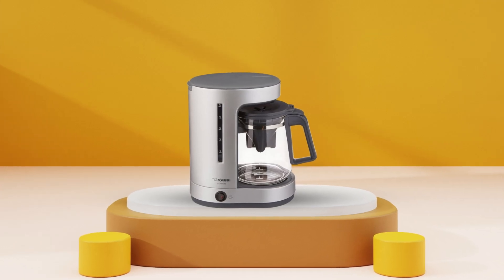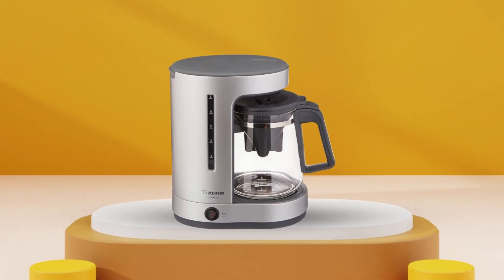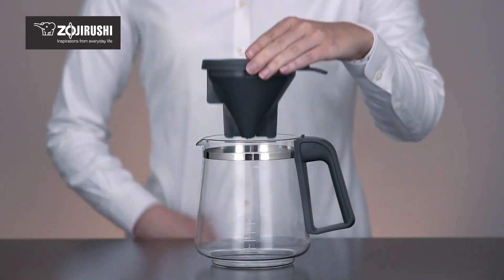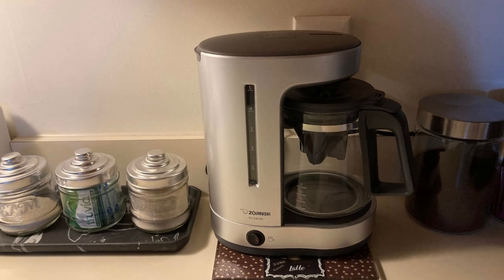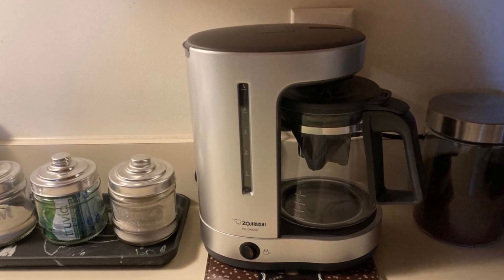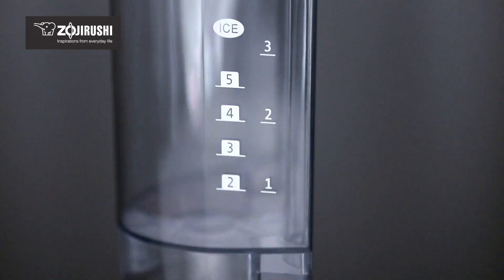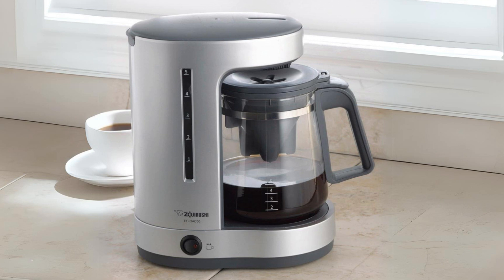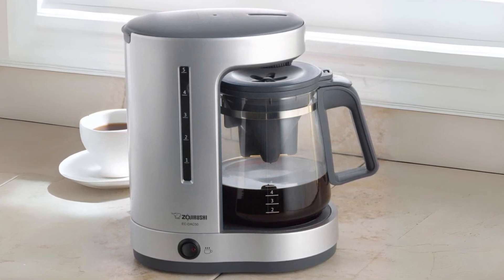The filter's long lifespan — up to two years under normal use — adds to the convenience, reducing the need for frequent replacements. The design of this coffee maker is both sleek and compact. The cone basket is ingeniously housed within the glass carafe, which not only saves space but also makes the unit more aesthetically pleasing. The compact design ensures it fits easily on any kitchen counter, making it a practical choice for those with limited space. The removable water tank makes refilling and cleaning straightforward. This coffee maker also comes with an instruction manual available in English, traditional Chinese, and Korean, catering to a wide range of users.